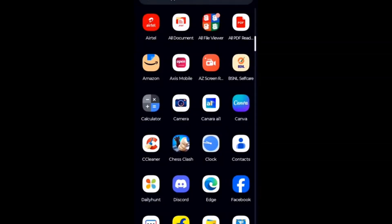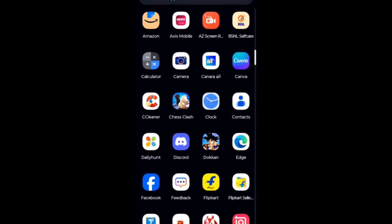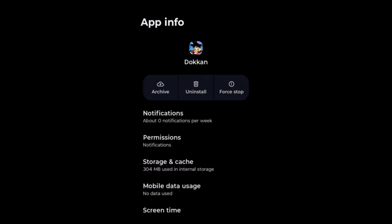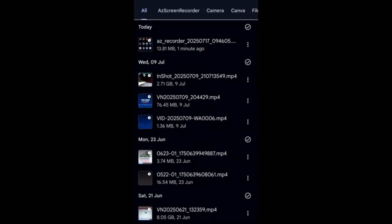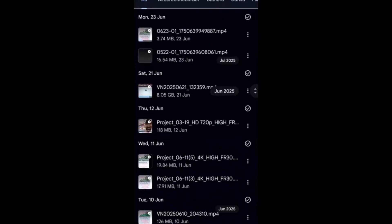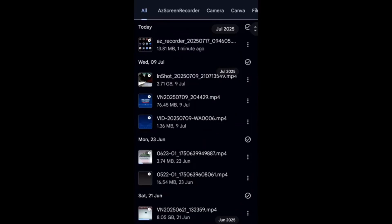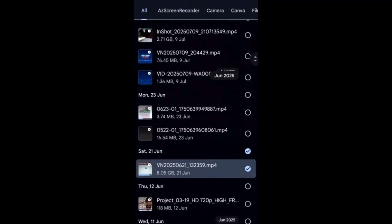If you have unused apps, please uninstall them all. Select the app, go to App Info, click the uninstall icon, and click OK. Repeat this for all unused apps to improve performance and stop the hanging problem. Even if you have bought a high RAM phone, you may still face hanging if you have saved a lot of videos and images. Delete unnecessary videos and save files to cloud storage like Google Drive.